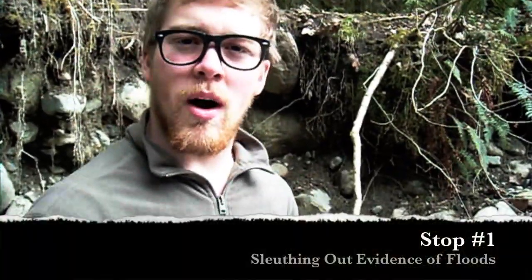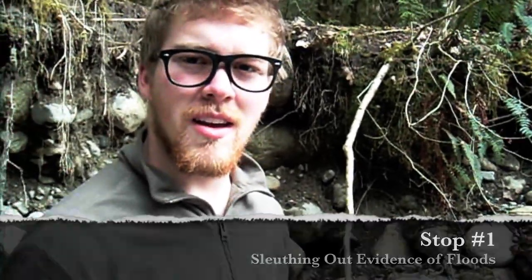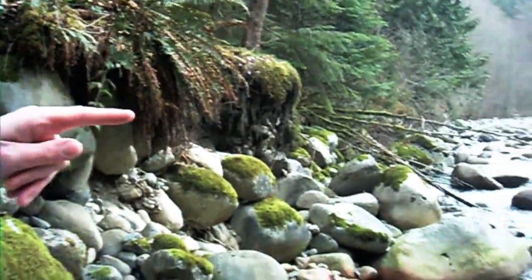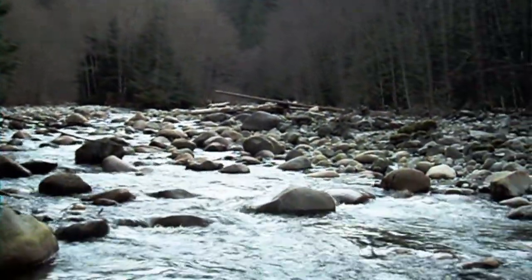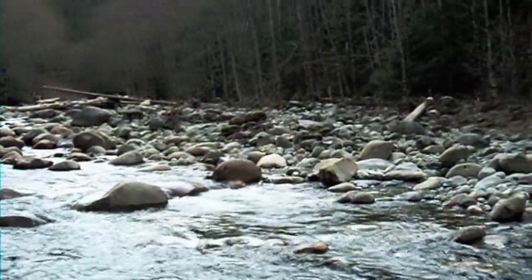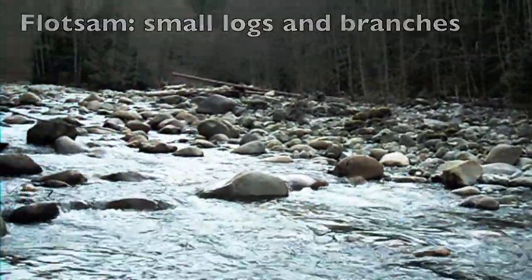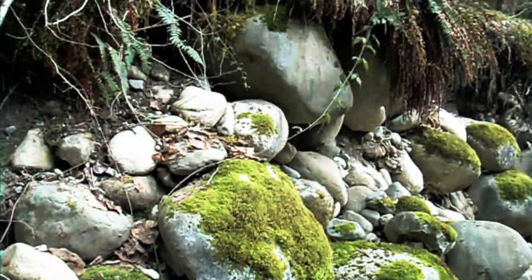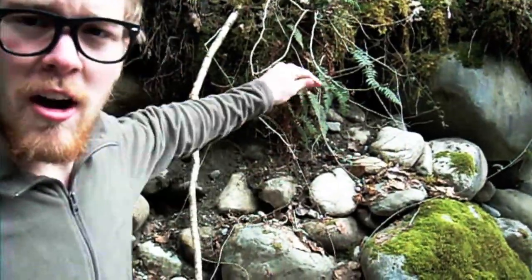Here we are at stop number one in the open valley of Lynn Creek, sleuthing out evidence for floods. Dr. Diorite, what evidence is there of the height of past floods? Well, Dr. Granite, as you can see along the shoreline here, there's evidence of logs drifting down the river, evidence of scoured bedrock and flotsam, which is the branches. The flood levels were very high once, and it undercut the bank and left scars on the shoreline.